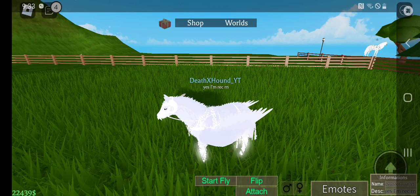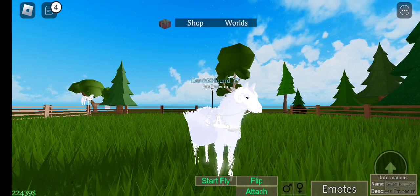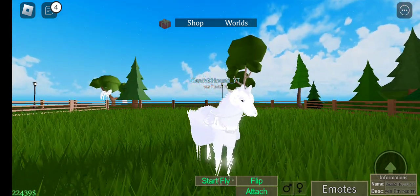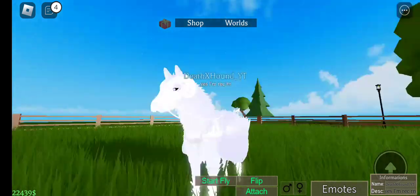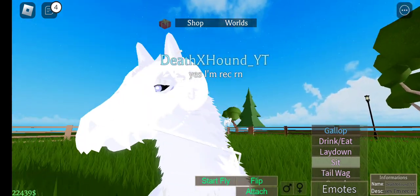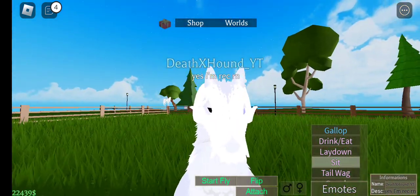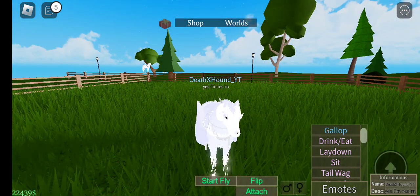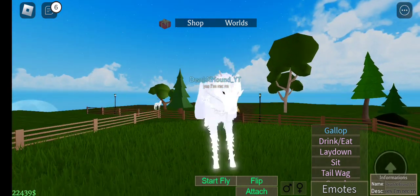Hey guys, so lately I haven't been posting because I've been sick, as you can probably tell from my voice. But I wanted to let you guys know what my horses look like now because I changed some skins up. As you can see with my wolf, it's now blue and I like the blue and the new accessories they came out with — the chains, skull, horns, and a feather. And as you all know, there is a pegasus coming into the game soon and I'm pretty excited for that.